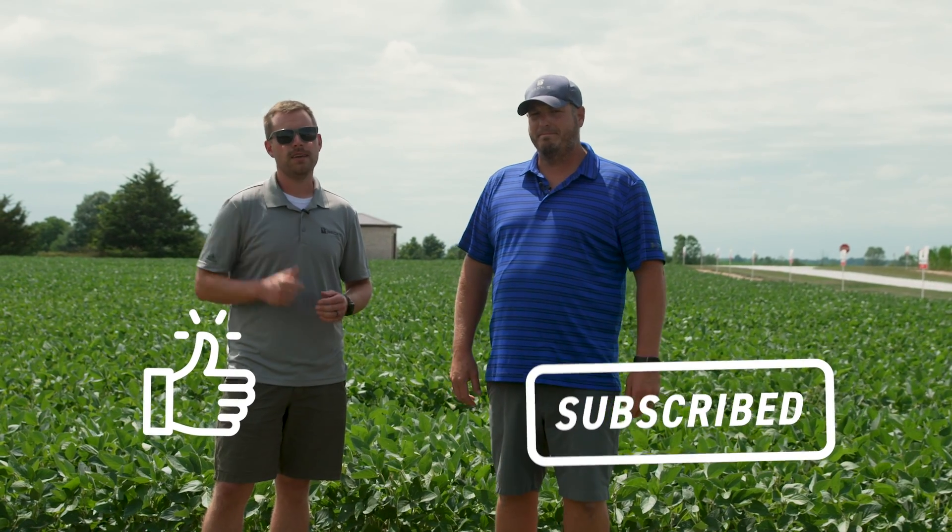That's a couple of studies that we're both excited about — short, sweet, to the point. I just wanted to get you guys a couple of interesting topics to get you excited about what we have going on out here. Don't forget to like and subscribe and catch us again on another episode of The Dig.